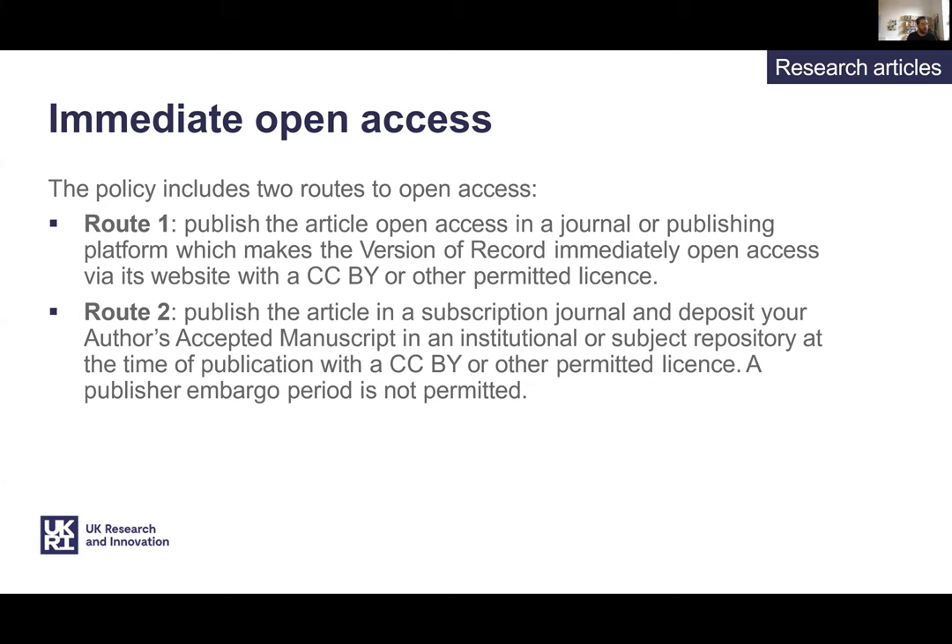UKRI provide the university with a block grant to cover open access charges where appropriate and where articles fit the criteria. UKRI won't pay open access fees for traditional subscription journals except if they're on a list of approved journals. We're awaiting a journal checker tool from UKRI which will allow the compliance of a journal to be checked before submission, but if you're planning on submitting an article going in after the 1st of April, email us and we can help advise you on whether it will be compliant. Mandatory page charges and supplements will no longer be an allowable cost against the UKRI open access budget.